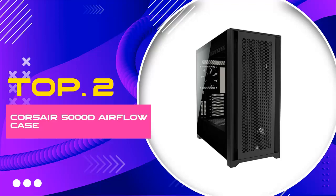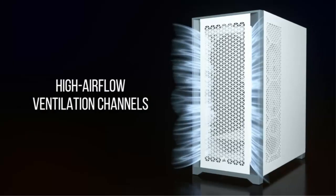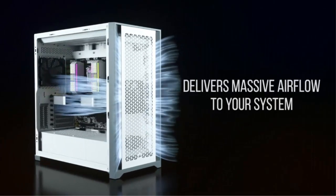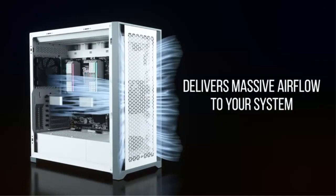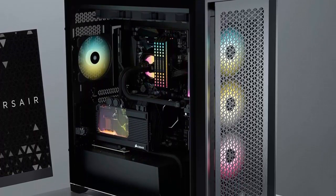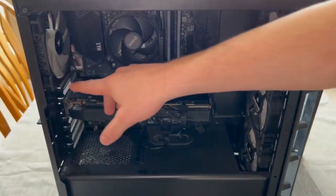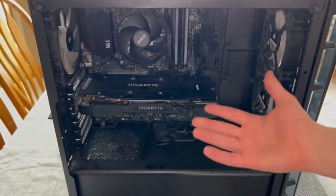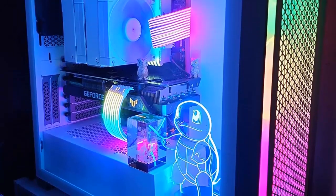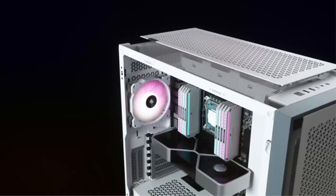Number 2: Corsair 5000D Airflow Case. For PC enthusiasts seeking the perfect combination of airflow, durability, and style, the Corsair 5000D Airflow Tempered Glass Mid-Tower ATX PC Case in sleek black is an outstanding choice. Engineered with maximum airflow in mind, this case ensures your components stay cool even under the most demanding workloads or gaming sessions.